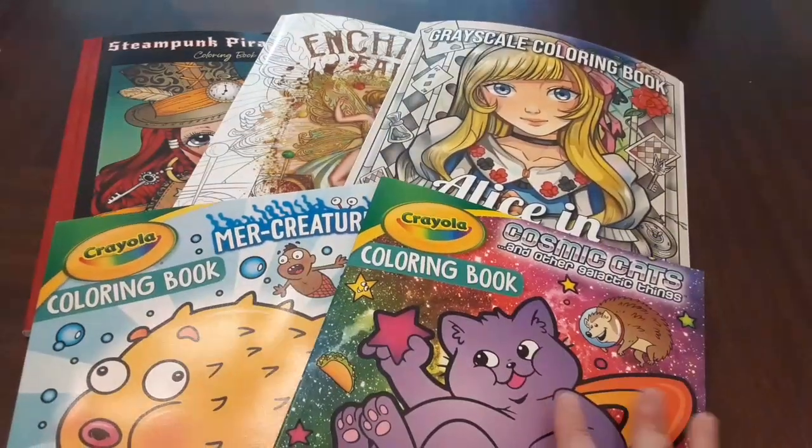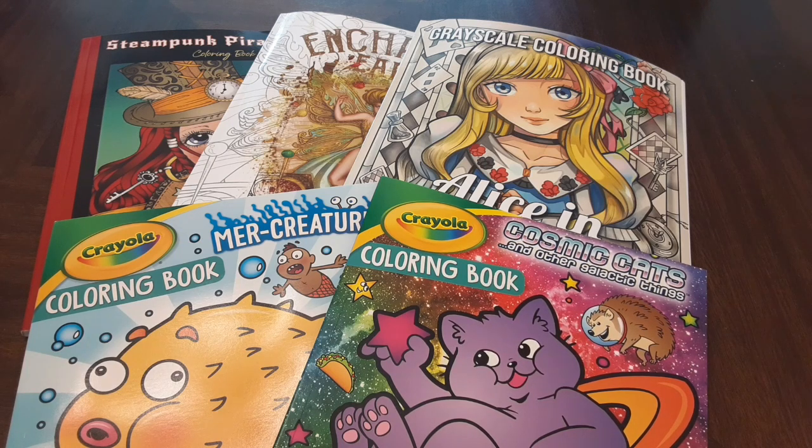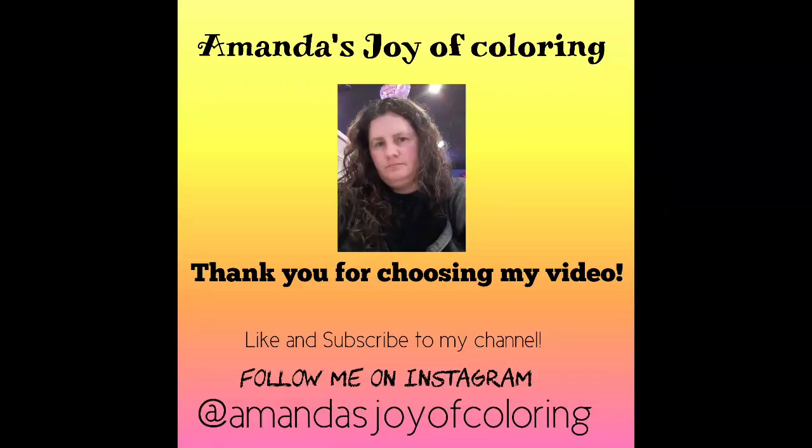Okay, there you go. I would like to thank everyone for watching today. I appreciate every one of you. Y'all have a nice day. Thank you.